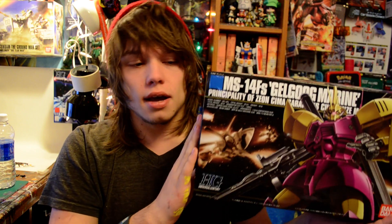Next up is the High Grade Gelgoog Marine Cima Custom from 0083 Stardust Memory — Cima's custom Gelgoog unit. I love this model not just because it's from one of my favorite series, but its design, weapons, and backpack are just awesome. If you haven't seen it, go check it out.